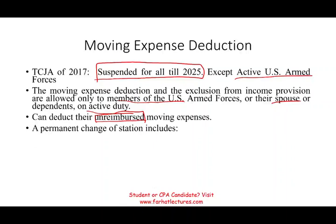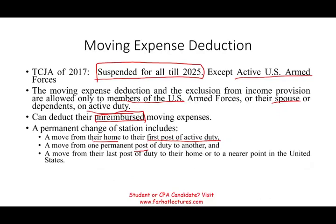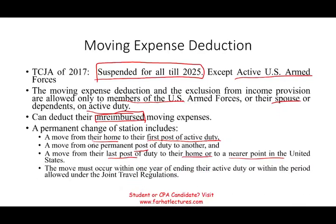It has to be a permanent change of station. If you're in the armed forces they might move you from one state to another. The qualifying moves include: a move from home to first post of active duty, a move from one post to another — for example, from Hawaii to Alaska — and a move from the last post back to home or to a nearer point in the United States. The move must occur within one year of ending active duty or within the period allowed under the Joint Travel Regulation.